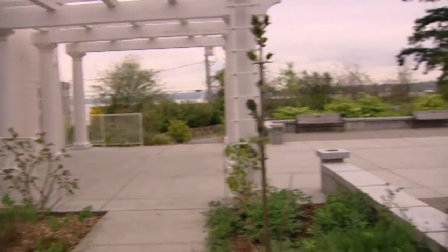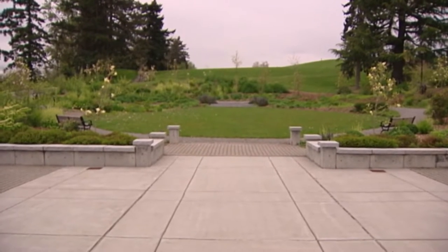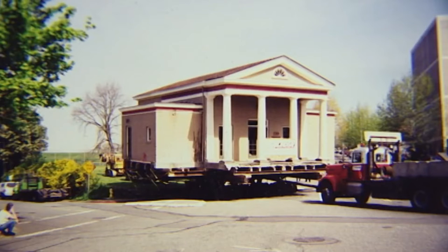Once it was decided to save the building, it needed a new home. After careful consideration, the area now known as Heritage Park was selected. The location was a former school site and was vacant at the time. In 1999, Heritage Hall made the half-mile journey using the wheels from an old 747 jumbo jet and quickly became an iconic fixture in Kirkland.